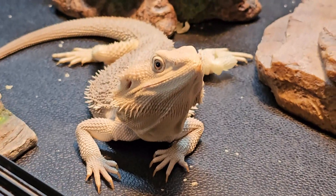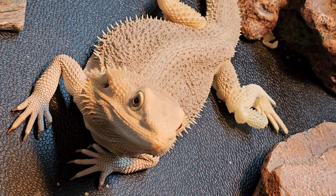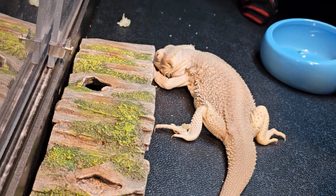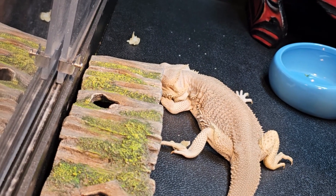I saw his skin start to lighten up and kind of move off, so I noticed he was going to be getting into shedding pretty soon. And I saw my dragon just kind of scoot on the ground and I was concerned at first because I thought — okay, I've been using the right UVB, supplements, diet's great.